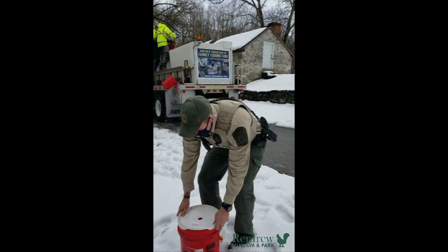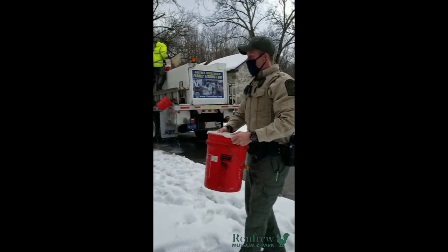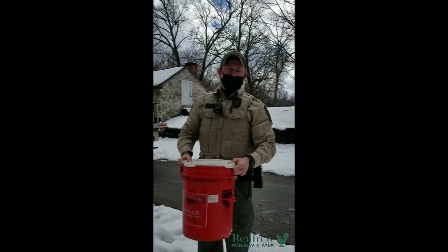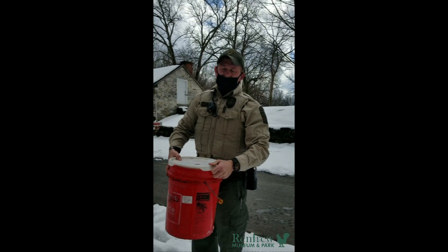Well, thank you so much, we appreciate this. Not a problem. We appreciate all the support from you guys allowing it to happen in the park, as well as the community for coming out and helping us stock. Thank you.